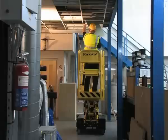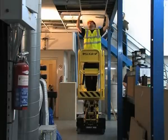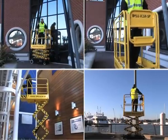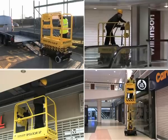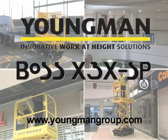Product training, including the IPAF Type 3A, and service parts and warranty management are also available. The BOSS X3X SP is the ultimate lightweight, highly maneuverable, self-propelled micro-scissor lift — another safe, high-quality and reliable access solution from the Youngman Group.